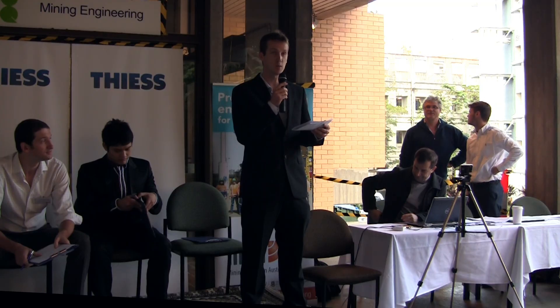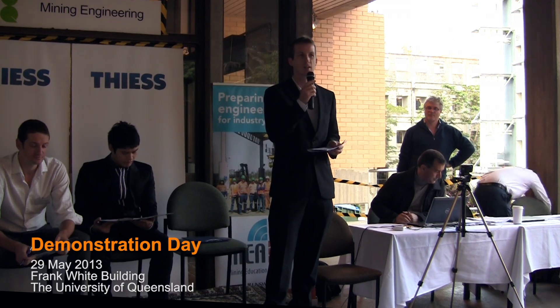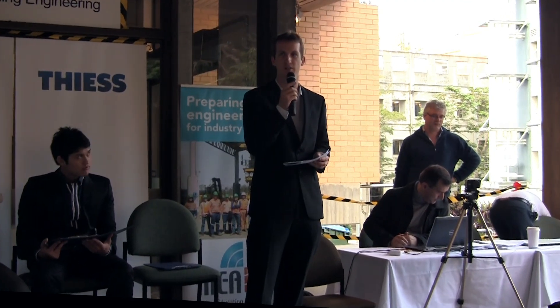First year engineering at the University of Queensland is a common curriculum where students do a common course for the whole year and have one year to decide which type of engineering they would like to do. There are about 1,100 students enrolled into N1100, and there are four design and build projects put up by the various schools within the faculty.